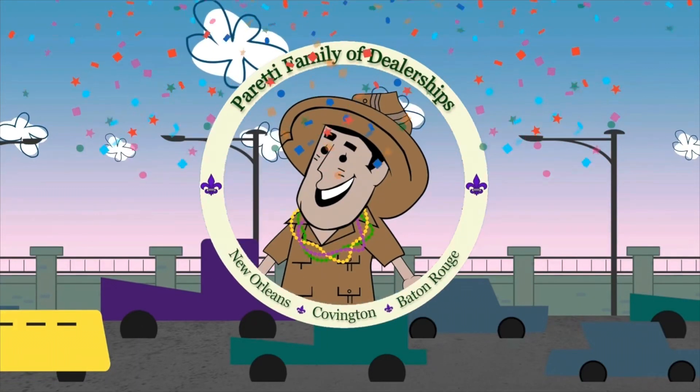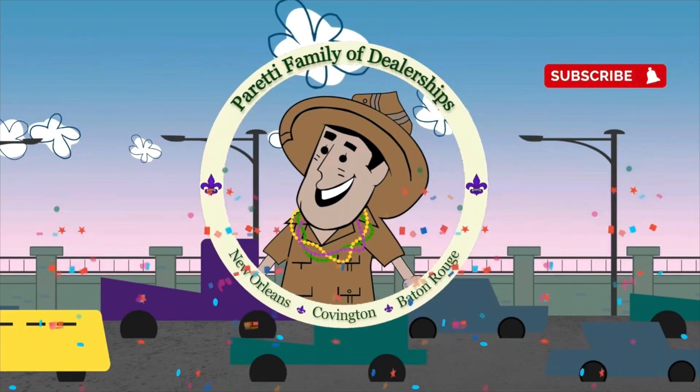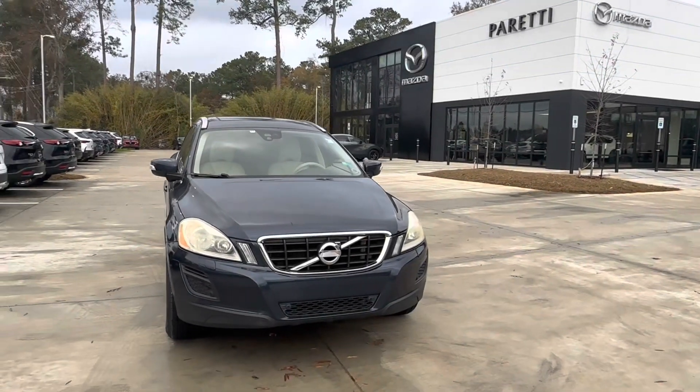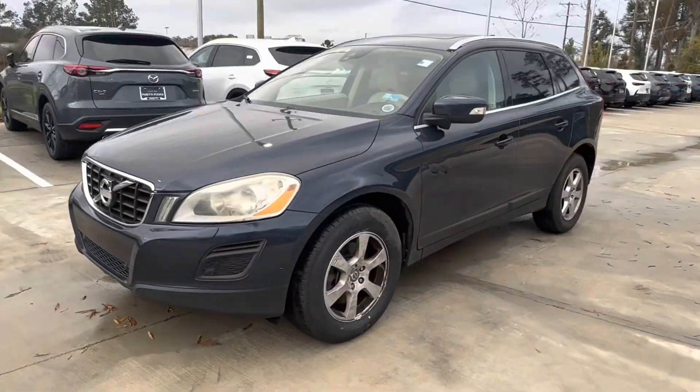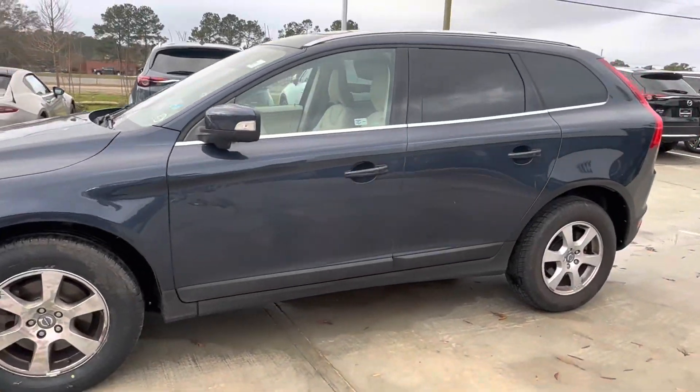Trader Joe Peretti, the dealer who is ready to trade. Thank you for choosing Peretti Family Dealers for your next vehicle purchase. Today we have our pre-owned 2012 Volvo XC60.